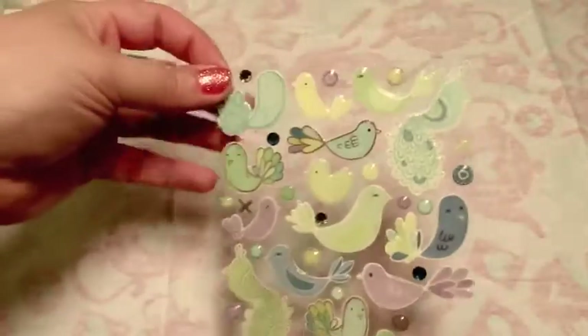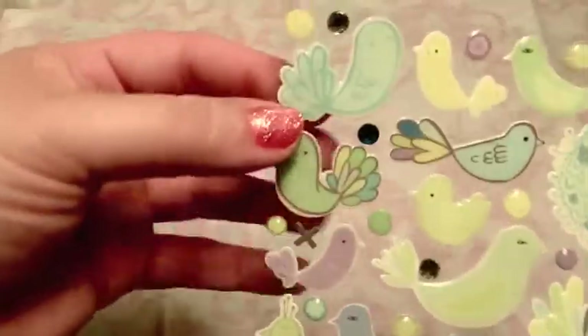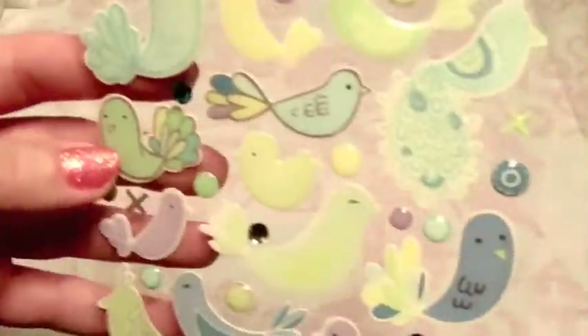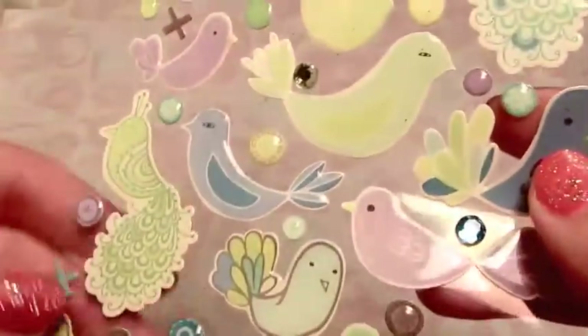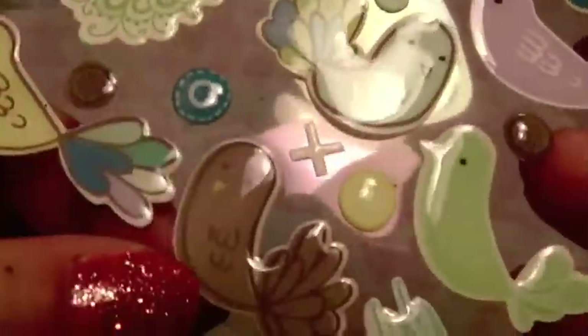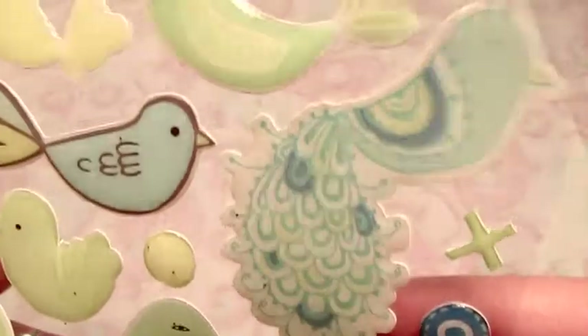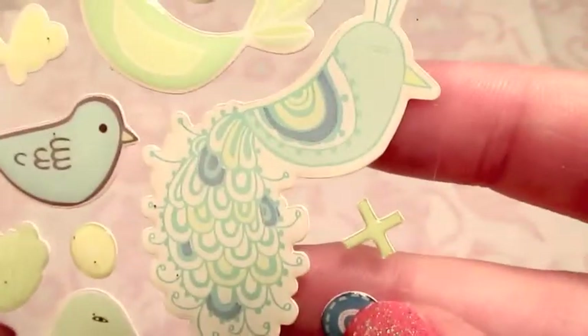This set - I haven't done anything with these yet, and that's a shame because they are absolutely beautiful epoxy stickers. These really cute birds - I love the colors they're in. Peacocks and things like that, and then there are just little gems and accent stickers. These are really nice - I love this peacock one right here. I just haven't found anything to do with them yet.